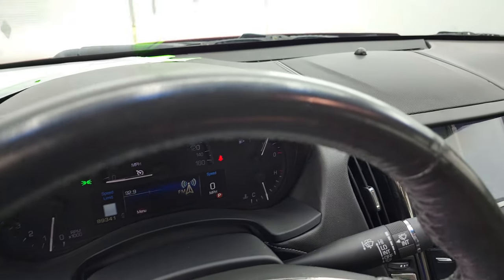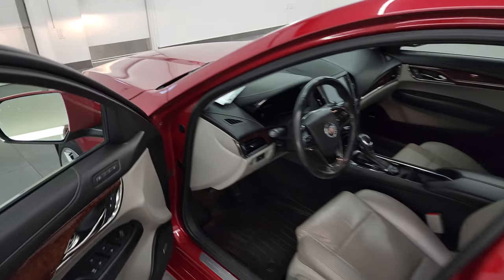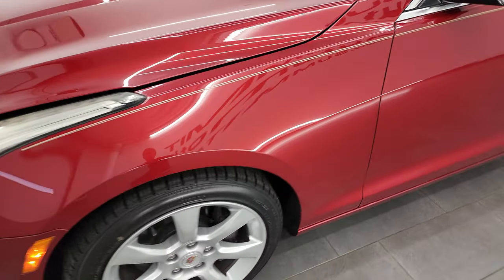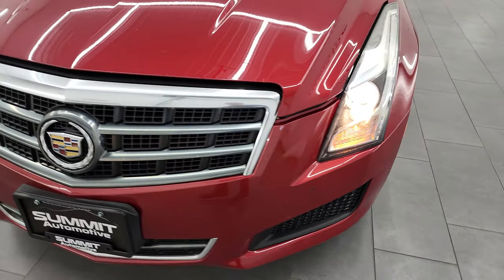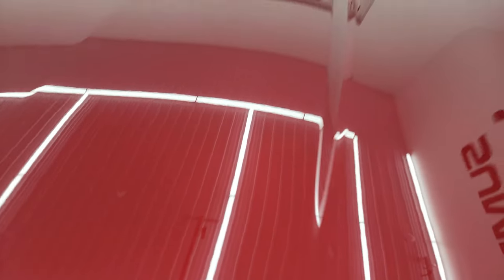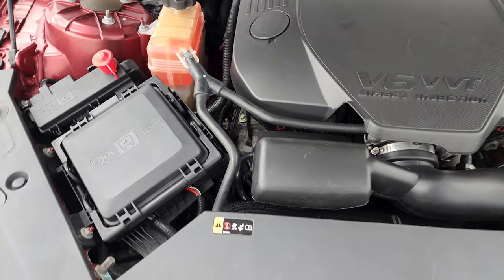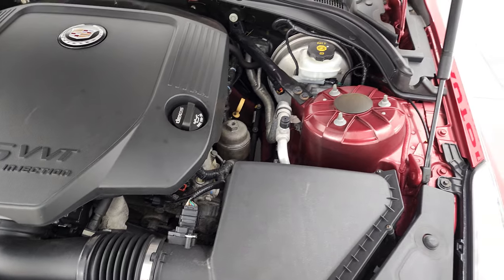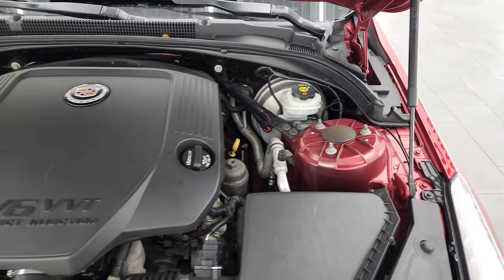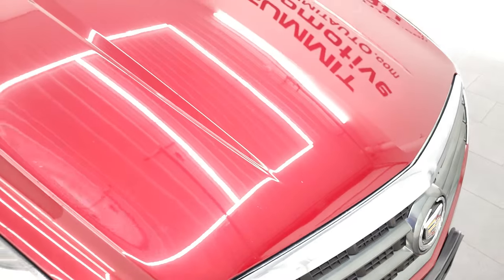We'll get the hood open here. I would personally like to thank you for checking out the video today. Hopefully from this HD video, you've been able to verify the quality, condition, and options of this car — all the way around, inside and out. Headlights are working nicely. Under the hood, we have the 3.6 liter V6 VVT engine, 321 horsepower — very clean, runs very smooth. Once again, this car has been fully safety inspected by our service shop, has a fresh oil and filter change, and all the fluids have been checked and topped off. There is your emissions sticker. And this car is 100% ready to go.